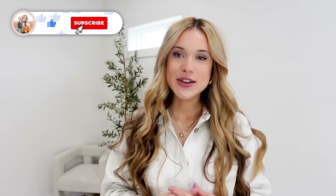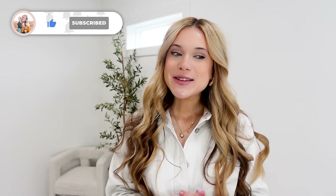If you enjoyed today's video and want to see more Amazon favorites and fashion, make sure to give us a thumbs up, hit that subscribe button so you don't miss a future video, and I hope to see you all next time!